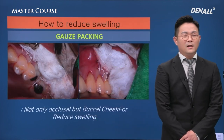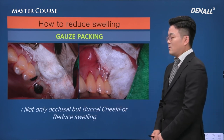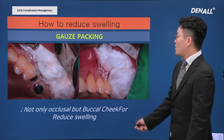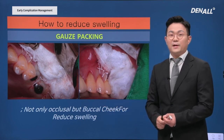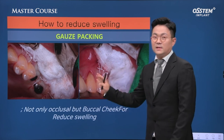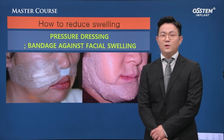How to reduce swelling? To reduce bleeding, we need to be careful about the drugs mentioned. To reduce swelling, first, gauze packing after surgery. For example, in sinus surgery in the posterior region of the maxilla, many layers of gauze can be put against the vestibule. This applies compression against swelling, prevents displacement of bone graft, and reduces swelling by reducing the space for swelling.